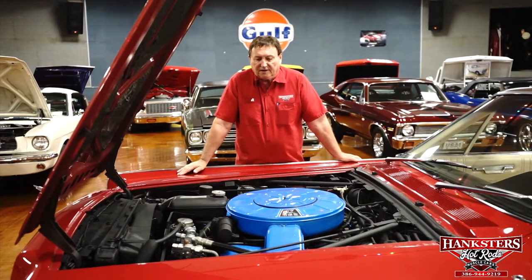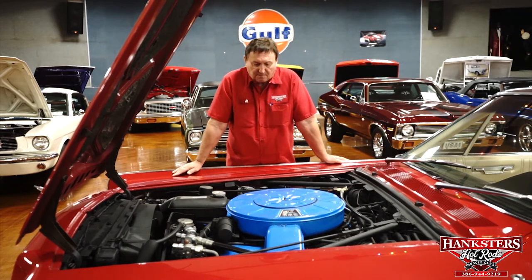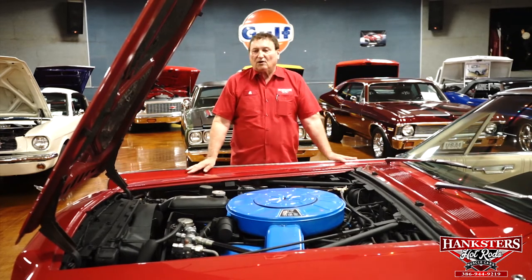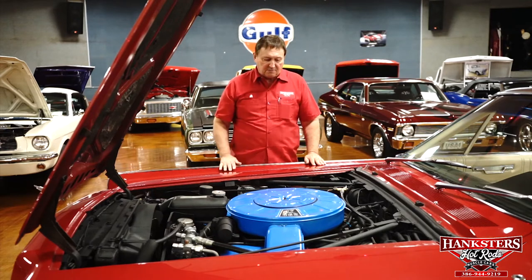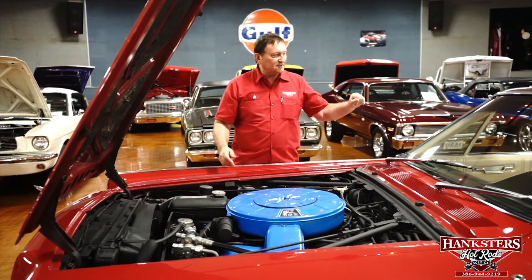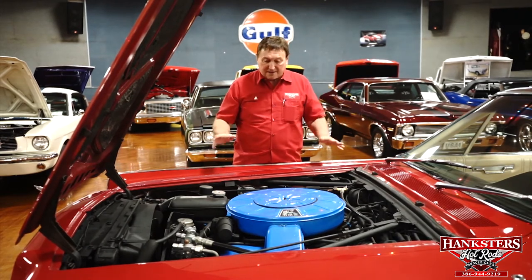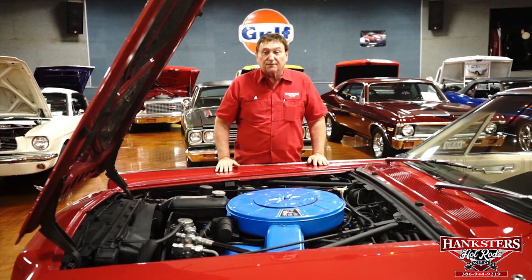We're underneath the hood of our 1967 Lincoln Continental four-door convertible. The car is basically an all-original car. It's had one repaint that we can tell in its life. The undercarriage, the engine compartment, all the components, the interior are all original and all in great condition for the year.